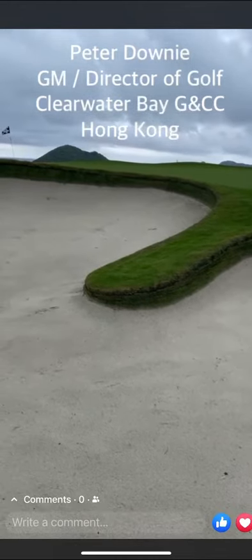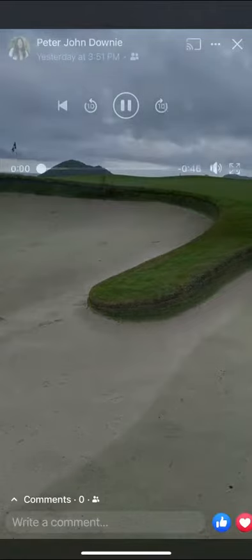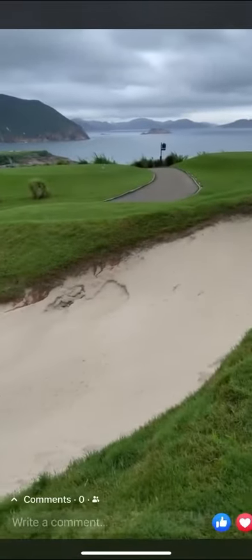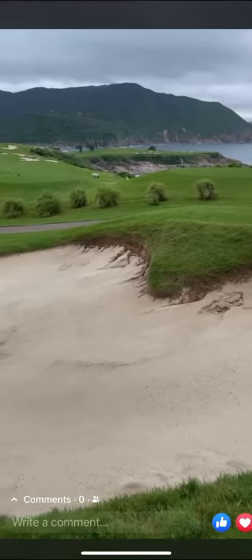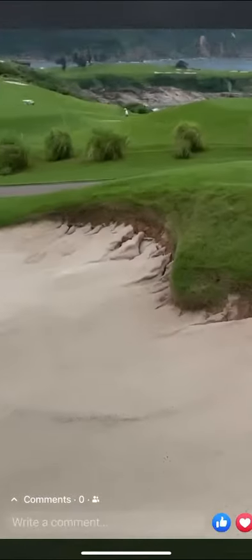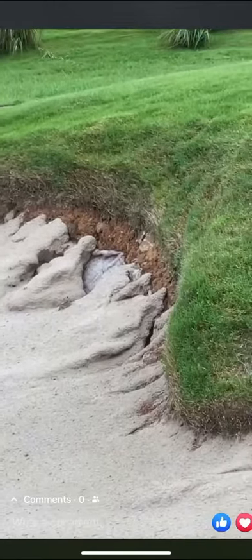I'll take another video and you'll see what happened to our bunkers yesterday after 250 mil — all the ones that were not done. Here's the second video of a bunker that does not use eco bunker or capillary. Look at the mess — washed out right down to the sand mat.